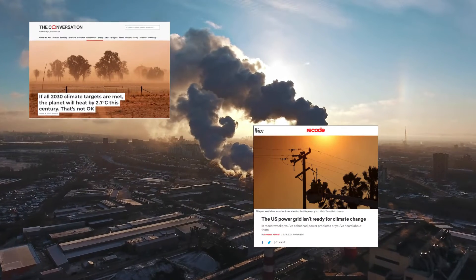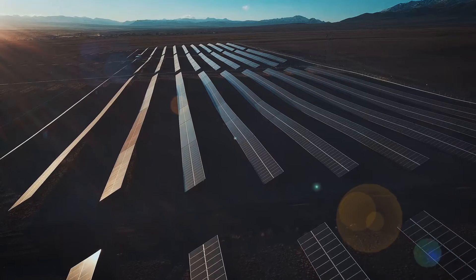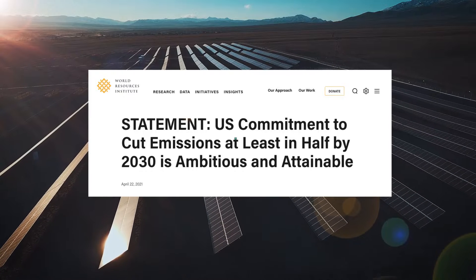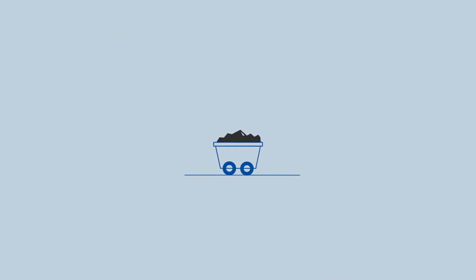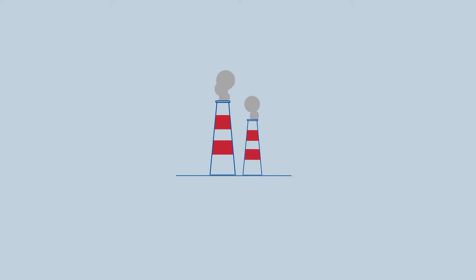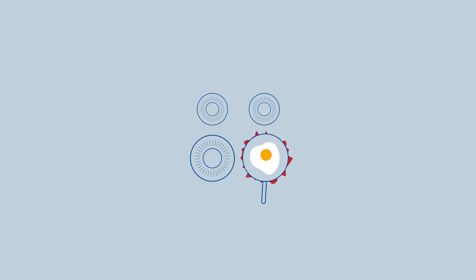We all know that we need to reduce our emissions and dependency on fossil fuels. The national plan is to evolve to a cleaner energy future and reduce emissions to 50% by 2030. That means switching out coal plants for wind turbines, natural gas plants for solar farms, switching from gas cars to electric cars, heating our buildings with electric heat pumps, and cooking with electric stoves.